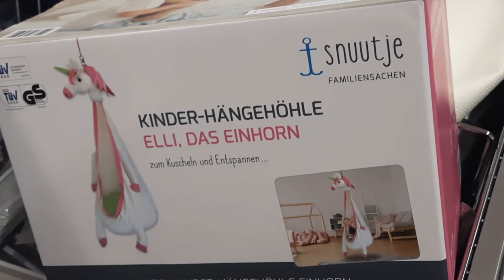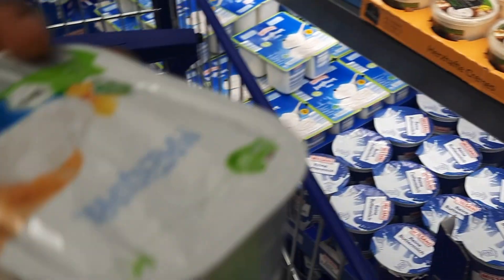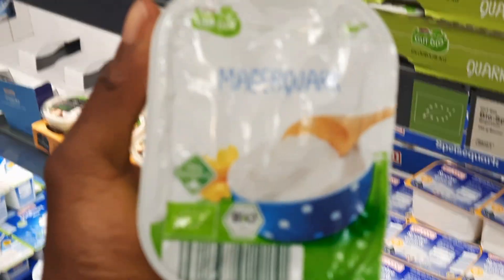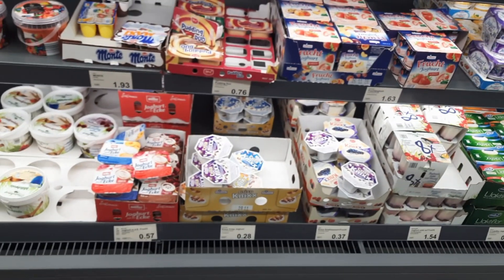These decorations are so cute — they make me want to be a mama! I'm going to pick one of these. And at the end of the aisle you have all the yogurt products — all the yogurt is here at the end of the line.